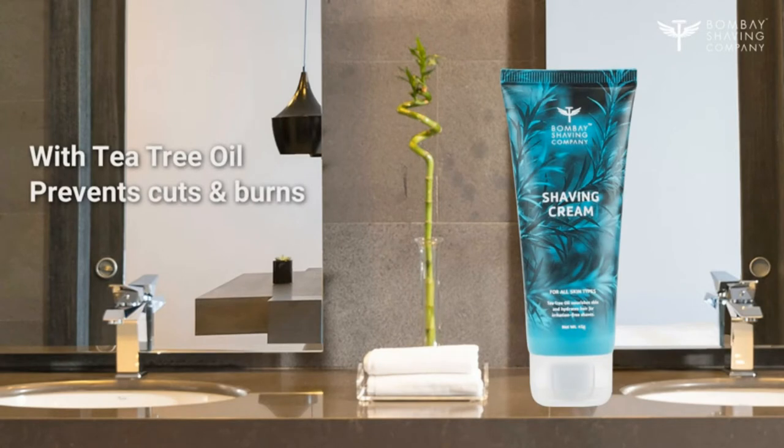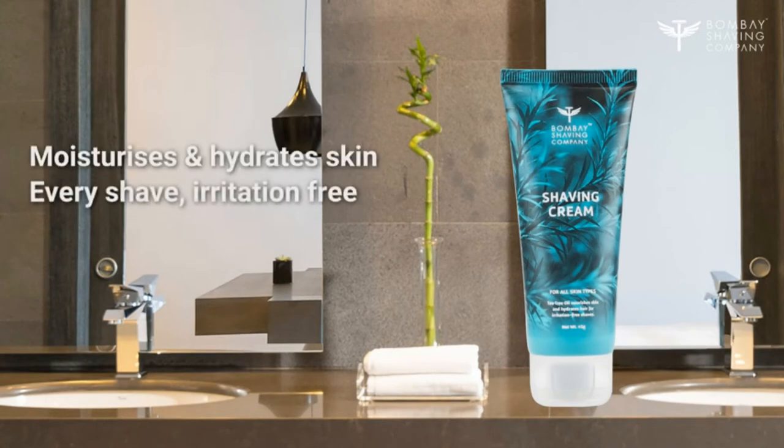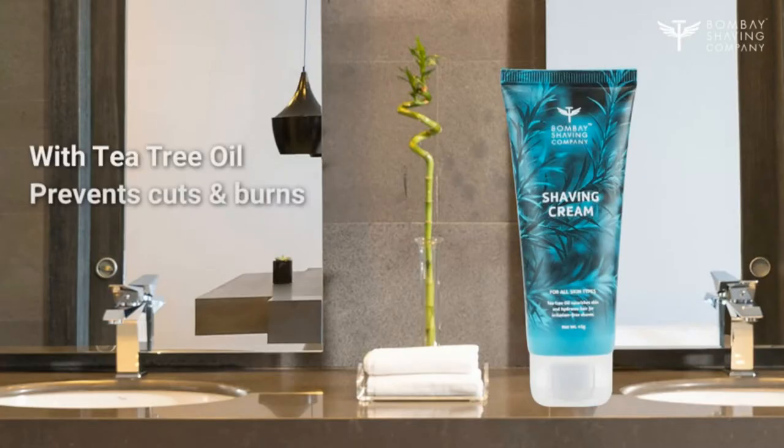Most men would relate to the misery and discomfort that can sometimes arise with daily regular shaving. We all want to look well-groomed, but when you shave, your skin might be left irritated with ingrown hair, razor burn, nicks, or cuts.